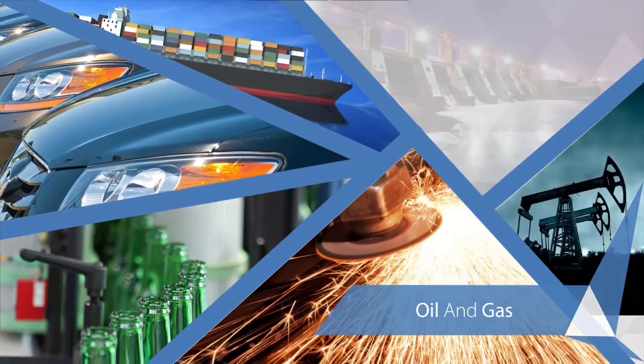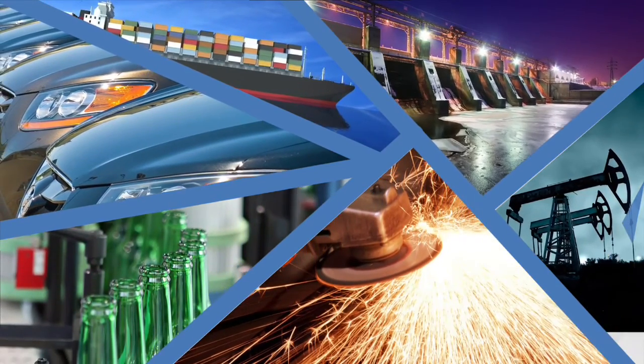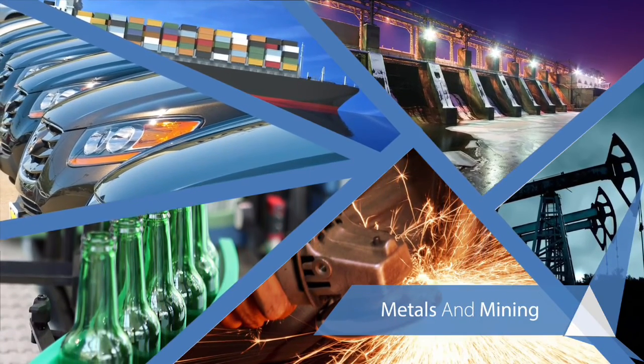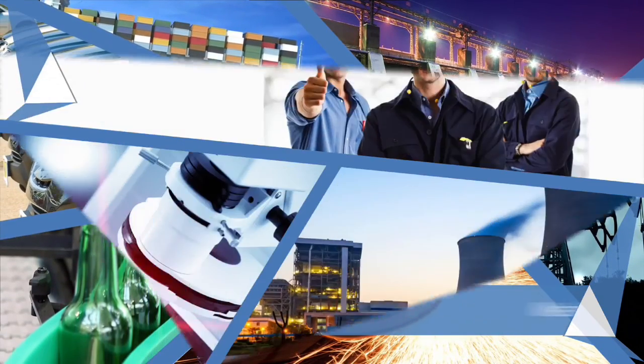Our solution can help you do the same. Whether you make cars, ship barrels, produce beverages, shape steel plates, or do just about anything else, you'll benefit from smarter operations.